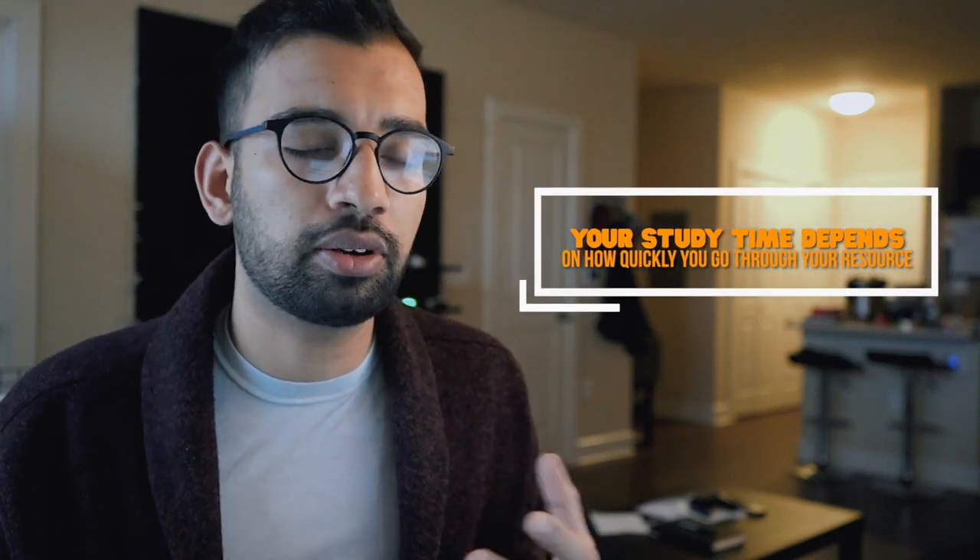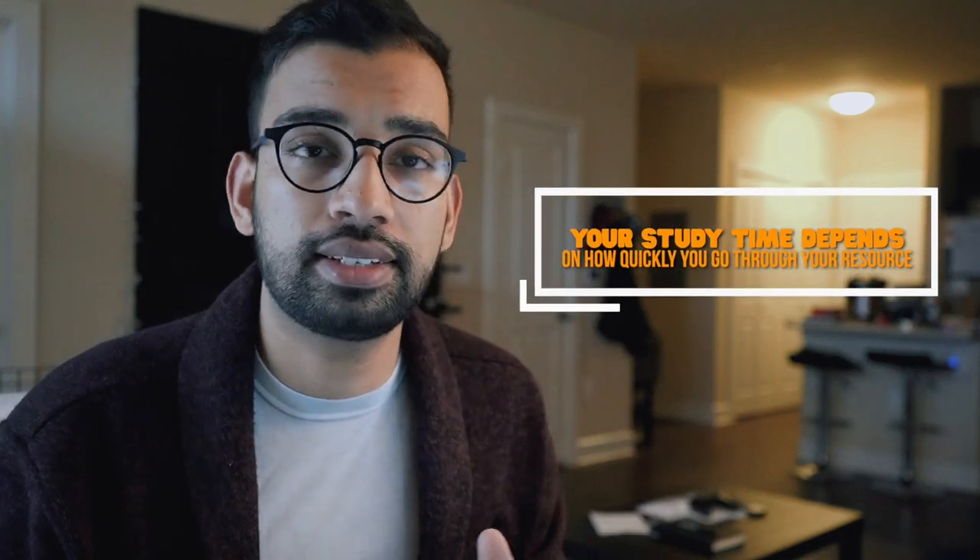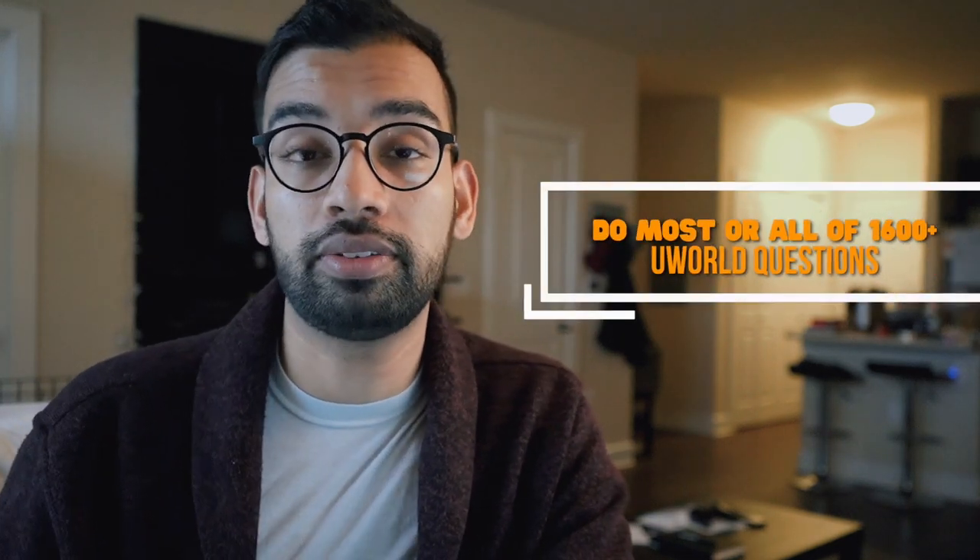In terms of how long you really need to study, it depends on how quickly you can get through the questions and cases, plus some time at the end for review and addressing weaknesses. As of the making of this video, UWorld currently has about 1,600 practice questions for all their multiple choice sections. This doesn't include all the cases on top of it, as well as other resources and exams. It's definitely a lot, but I recommend trying to get through as much, if not all of it, as possible.